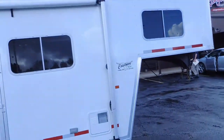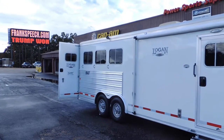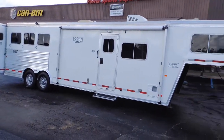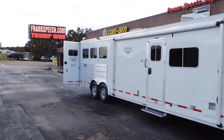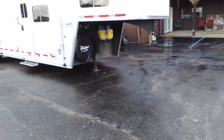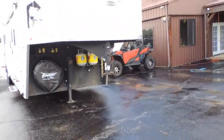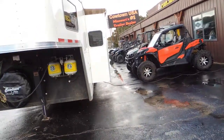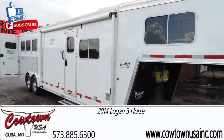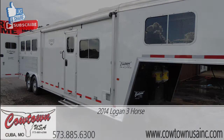Let me go out this door — in one door and out the other. It's clean, it's ready to go, it's been serviced. Give us a call at CowtownUSAINC.com, 573-885-6300. Got your slide-out here, windows on each end of your slide-out. Mangers — should have showed you that. Anyway, give us a call, 573-885-6300. Thank you.